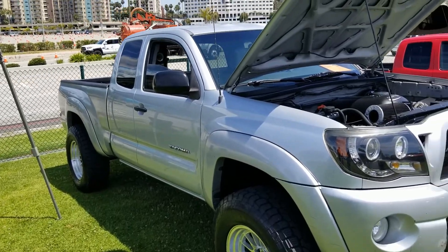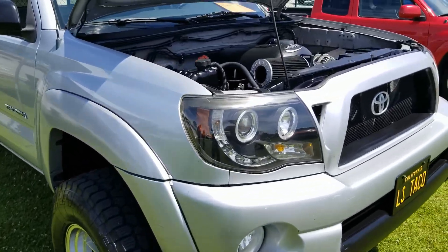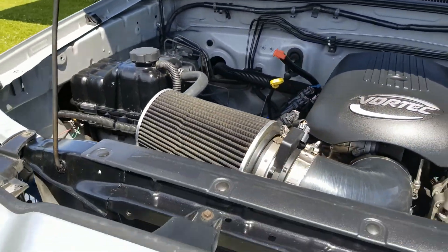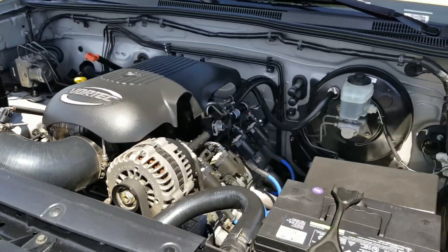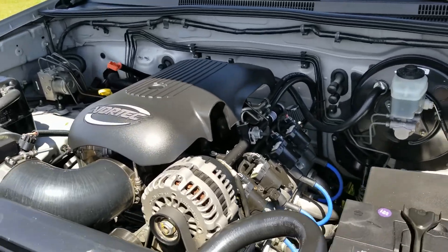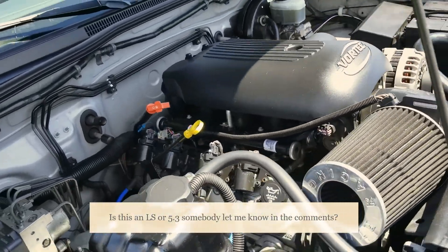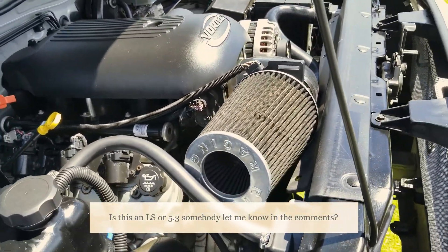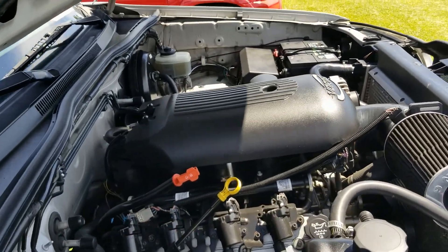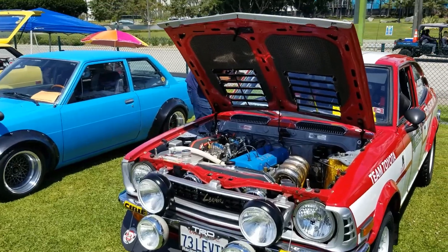Looks like a plain Jane Tacoma with just meaty tires and wheels, but look under the hood — Vortex GM supercharger. I wonder what Eaton version this is. Thing is rad, dude. I think it only goes up to 21. I don't know a hell of a lot about it, but man, that thing's bad, dude. That thing is awesome.